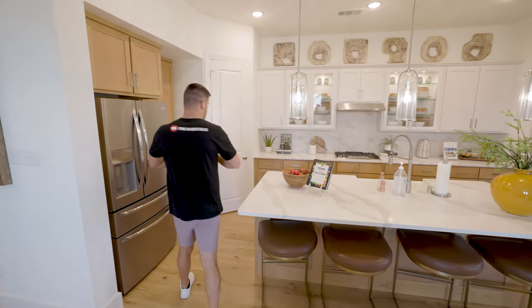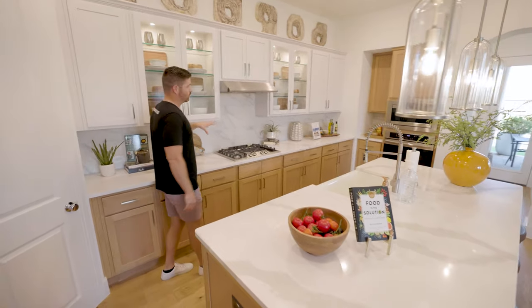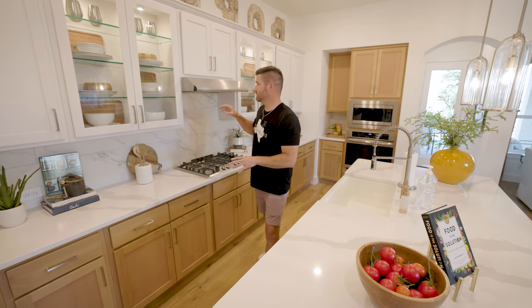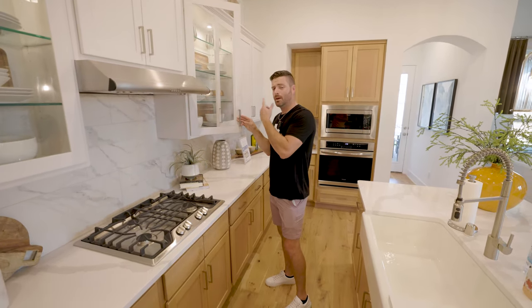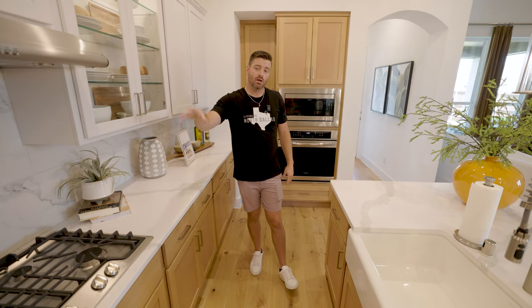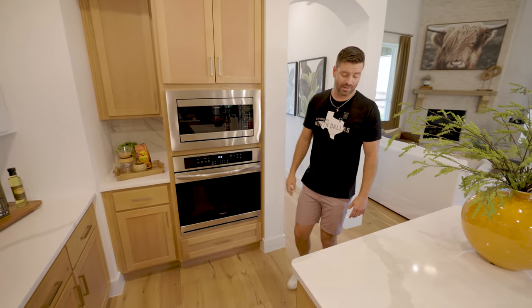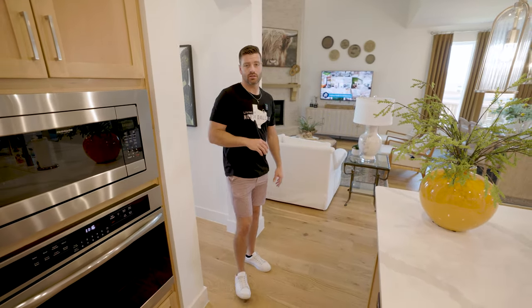Now we're going to show you everybody's favorite part — the kitchen area. We've got nice beautiful oak cabinets, quartz countertops, and an oversized farmhouse sink. They usually carry the cabinets all the way to the ceiling — that's a little bit of an upgrade but something you could definitely do. They've also got glass inserts with puck lighting. If you've got two or more kids, the glass may not be your thing, but it's an option. This community does have gas, so if you wanted a bigger gas burner you could upgrade that as well. You've got your pantry in the corner, and if you wanted a double oven you could do that too. Beautiful oak floors that match the cabinets with a two-tone color that is really, really nice.